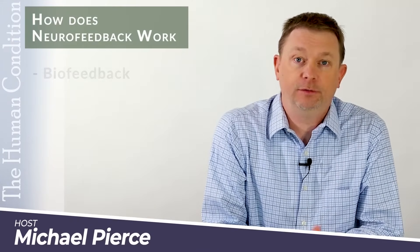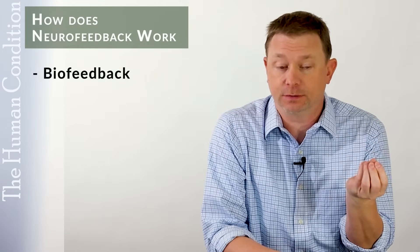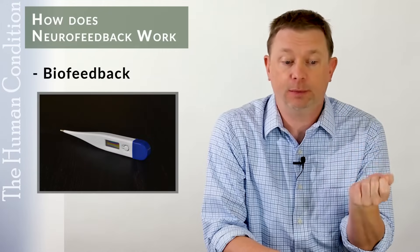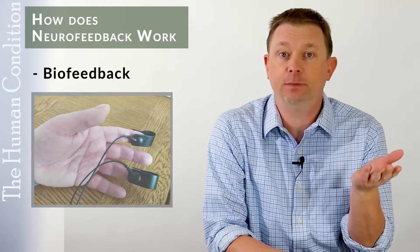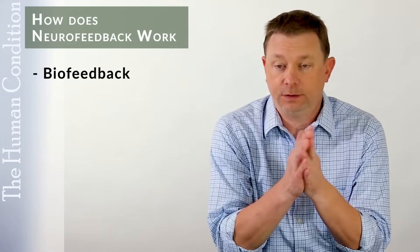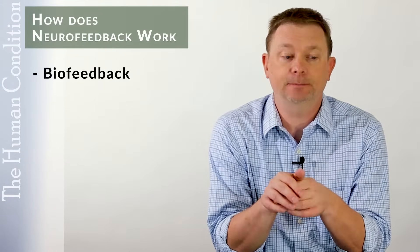Neurofeedback is a component of biofeedback. Biofeedback is where measurements are taken of the body for the autonomic nervous system, which is usually temperature, blood pressure, pulse, or any type of measurement of a system of the body that we don't control consciously. Once we learn to measure it, we can start to learn to control it consciously, and it takes a little while to do that.